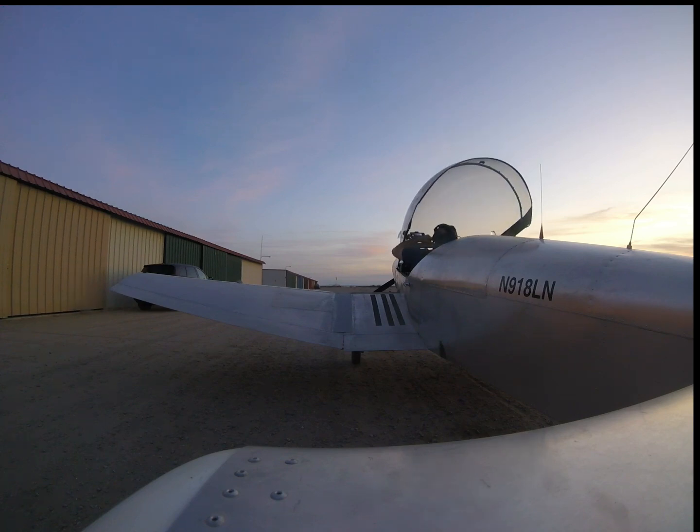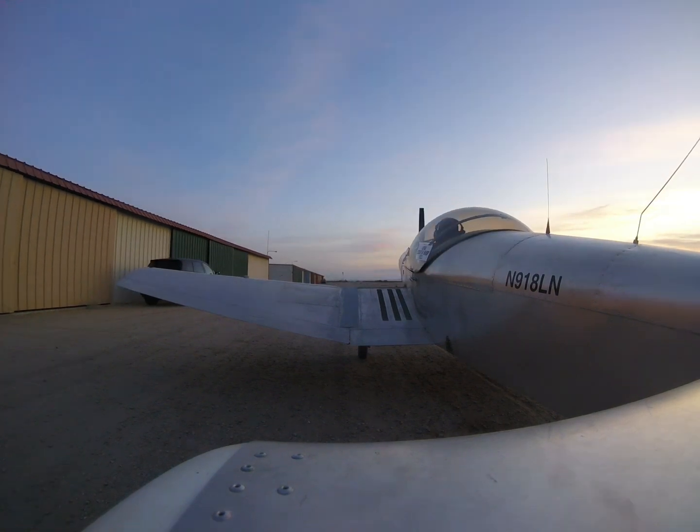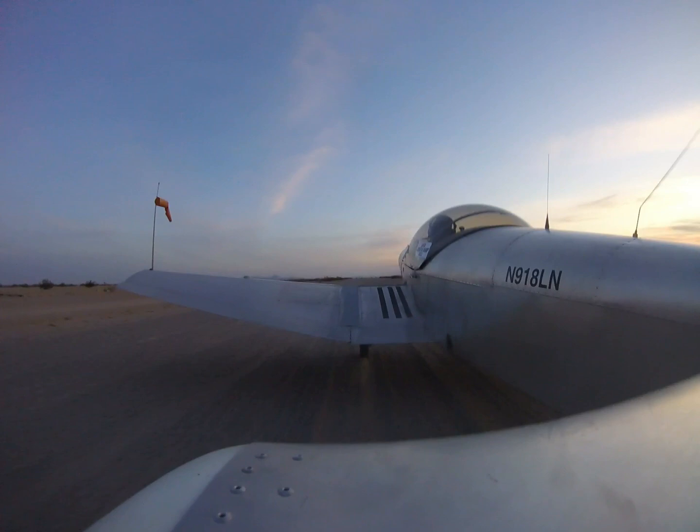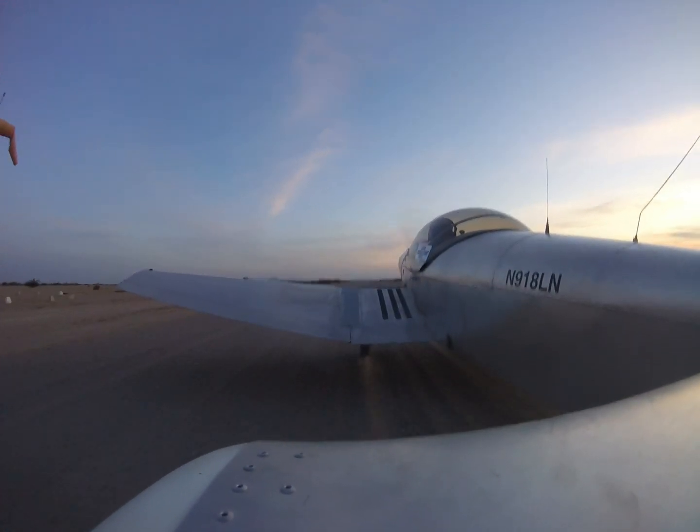Marine Corps Air Station Yuma information Victor, 1257 Zulu. Weather: wind calm, visibility 10, clear. Temperature 31. Altimeter 29.81. Sea level pressure 2092.